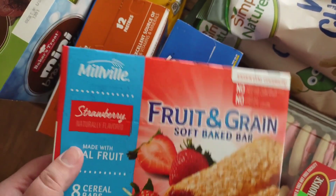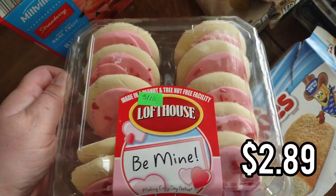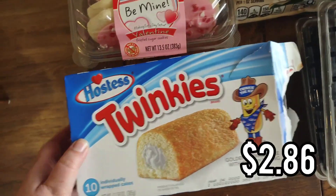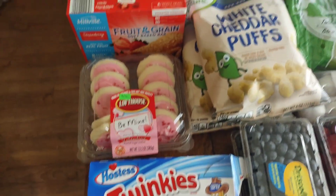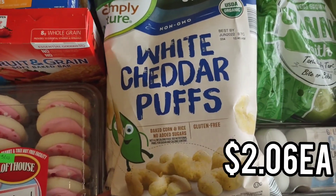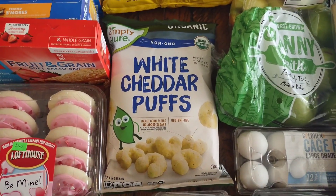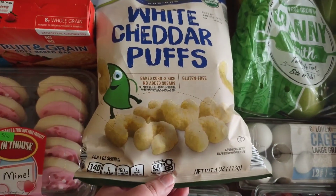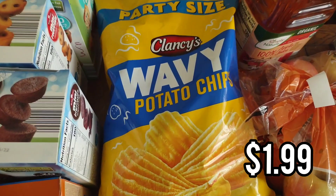My daughter Savannah picked out the s'mores flavor Pop-Tarts, which is not a flavor the Aldi brand offers, but it's about double the price — so if you find a flavor you like in the Aldi version, I recommend that. We also got the Aldi version of NutriGrain bars, very good, comes with eight. Valentine's Day is Monday so the kids picked out these cute cookies, Valentine's cupcakes, lots of chocolate, and these Twinkies — they already got into them in the car.